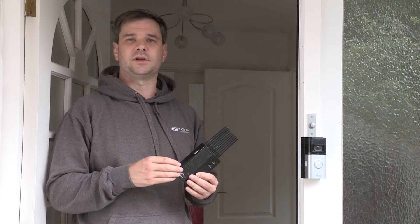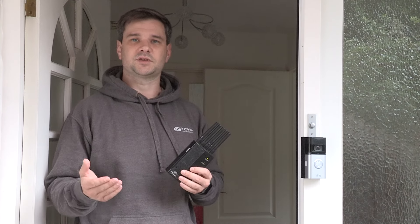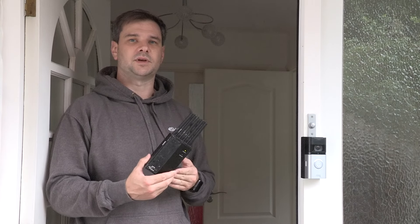This won't just jam Ring Video Doorbells — it will jam your phone, text messages, and if you use wireless camera systems or alarms such as Verisure or Arlo, this device renders all of those completely useless.